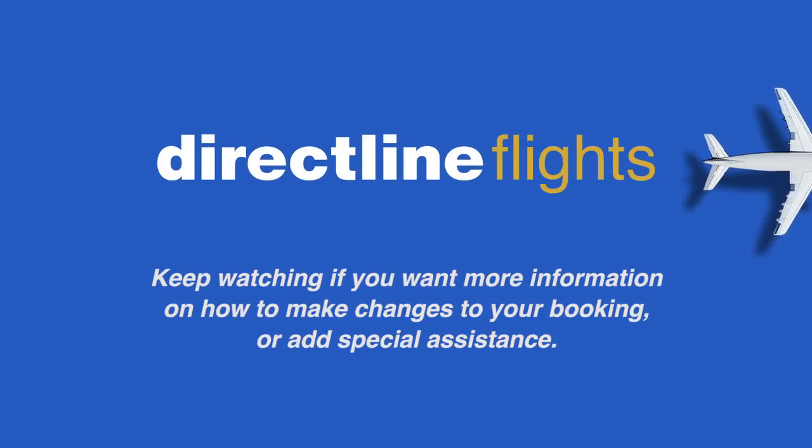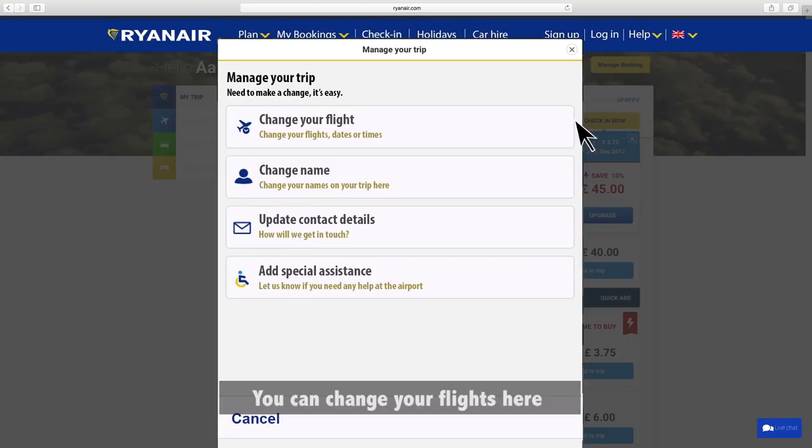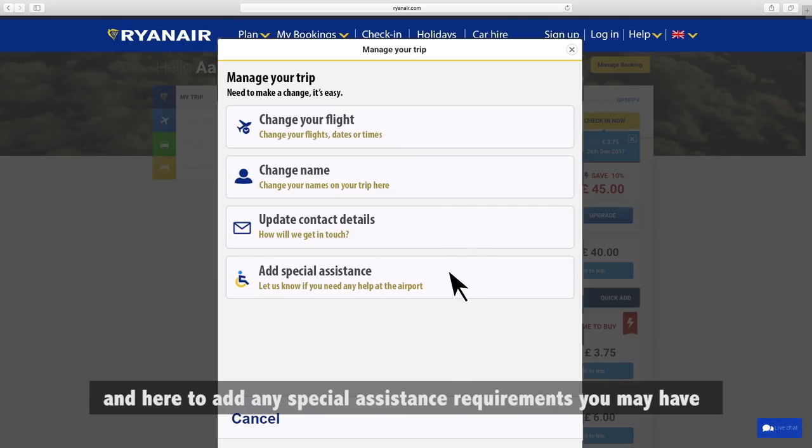Keep watching if you want more information on how to make changes to your booking or add special assistance. You can change your flights or passenger names and add special assistance by clicking the manage booking link. Click the relevant link to change flights, change passenger names, or add any special assistance requirements you may have.